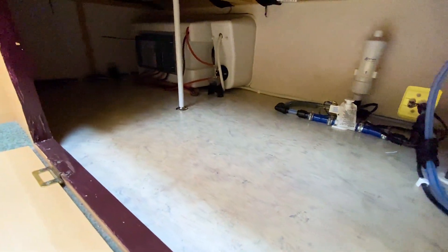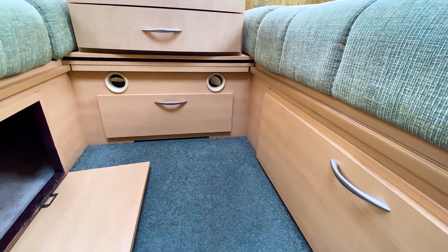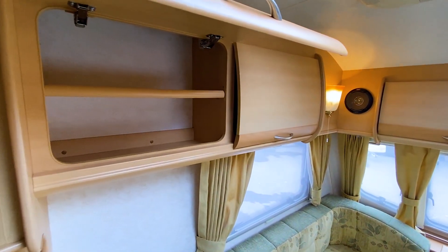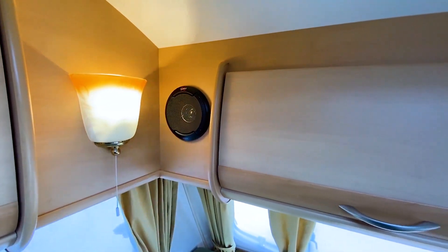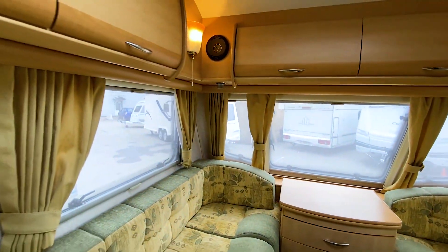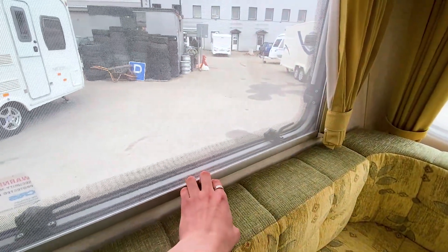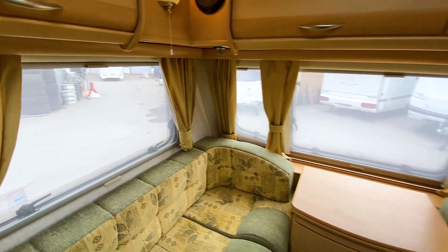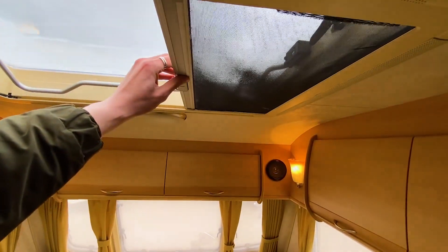Там же у нас прячется оборудование: бойлер, трубки и подключение внешнего питания. Места для хранения есть также в верхней части — стандартные шкафчики с полочками. Здесь штатные колоночки, боковое освещение и направленное освещение снизу по углам. Вокруг окошечки — все с сетками и шторками. Все окна с двойным стеклопакетом. Сверху люк 90 на 40 сантиметров, также с сетками и шторками.